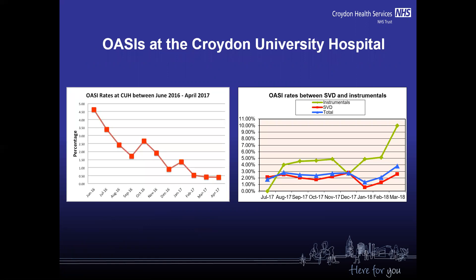If you have a look at this graph, you can see the OASI rate at Croydon Hospital between June 2016 and April 2017. The OASI rate went from 4.6% to 0.4%, which was amazing, but during the summer of 2017 something happened and the OASI rate went up again and we didn't know why.